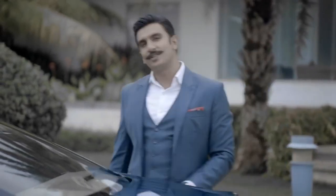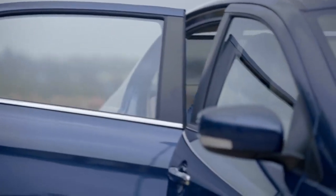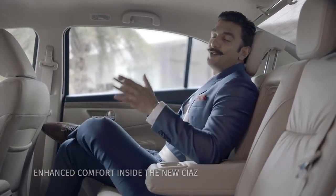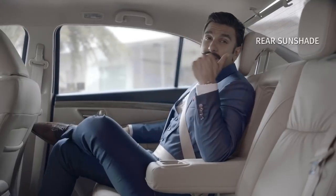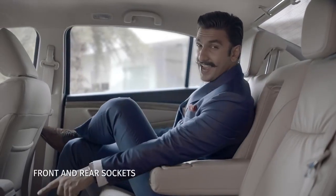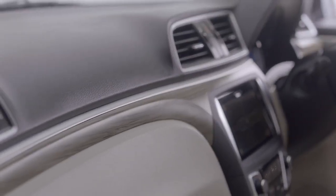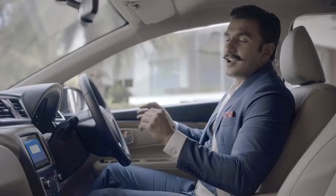Now let's check out the new Siaz from the inside. I'm a tall guy and I love the fact that I can comfortably stretch out my legs and almost lounge in the rear. The new Siaz definitely has plenty of legroom. This car makes sure you're extremely relaxed at the back with ample headroom, rear sunshade, reading lamps, a socket and an AC vent. The interiors look splendid with a luxurious dashboard, dual-tone interiors and leather upholstery — it's a complete lounge experience.